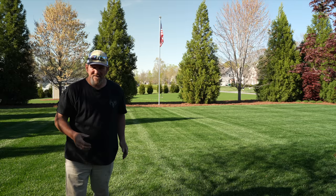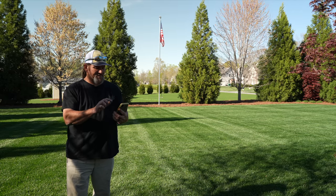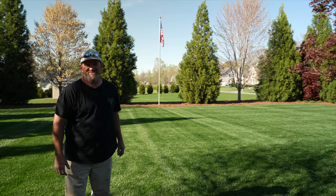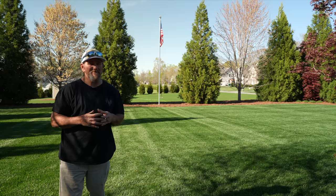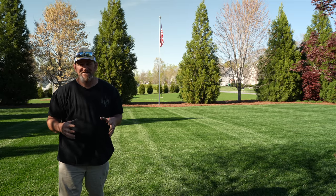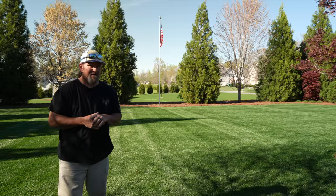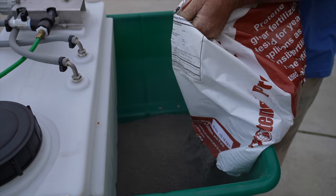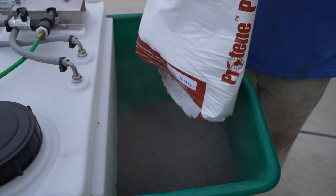Right now it is April the 10th and the yard is on fire. I just got my pine needles done, so that really changes the look of the entire property. It's nothing like fresh mulch or fresh pine needles. About two weeks ago is when I applied my fertilizer, my springtime fertilizer.